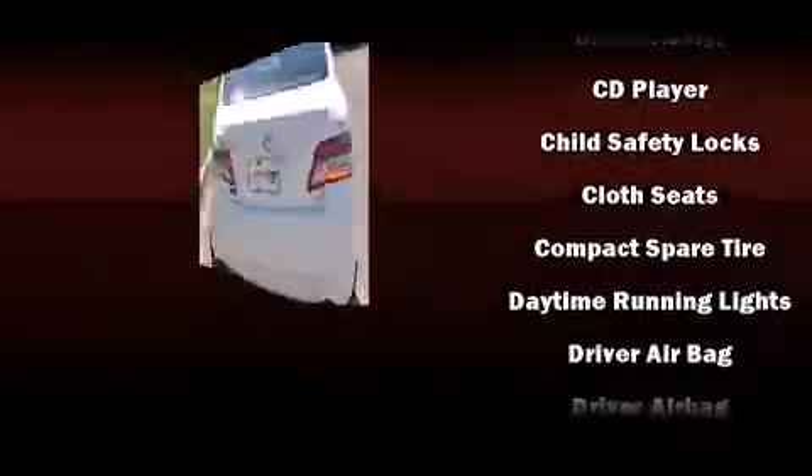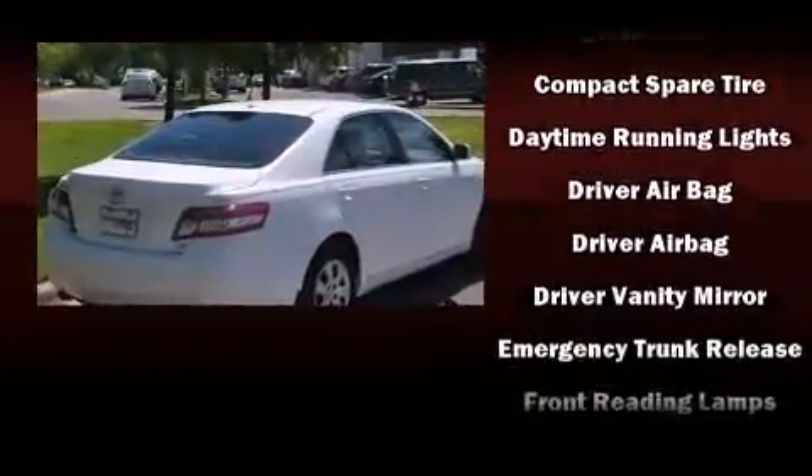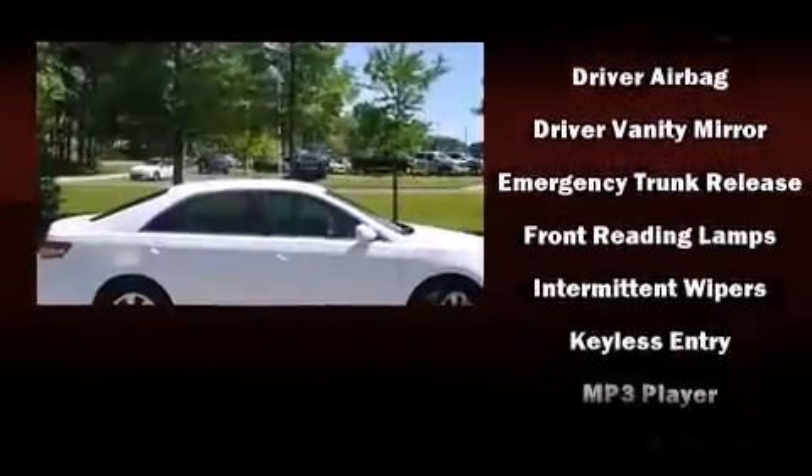Top features include air conditioning, a tachometer, variably intermittent wipers, and much more.